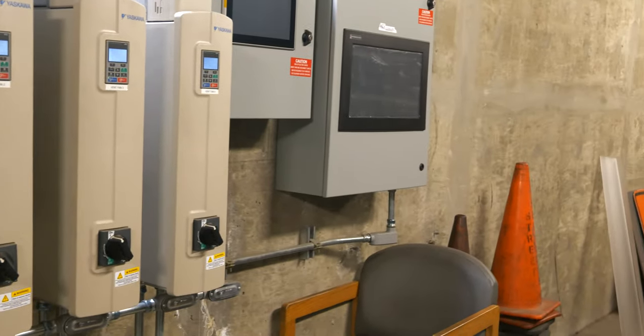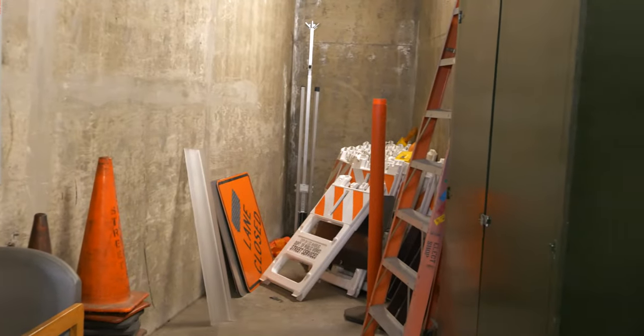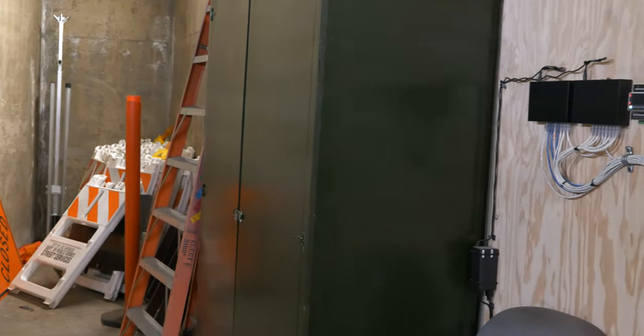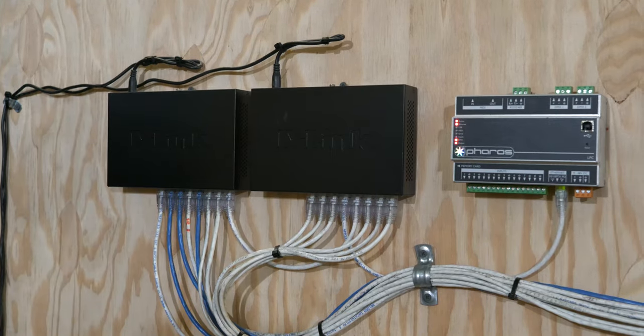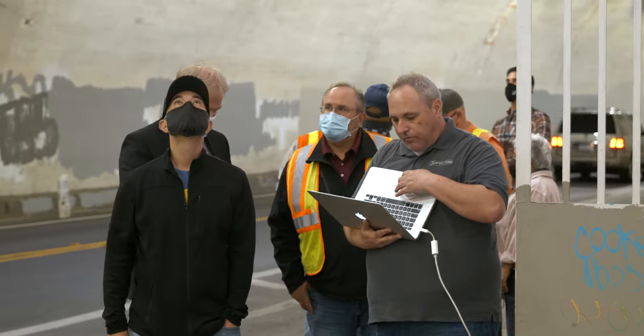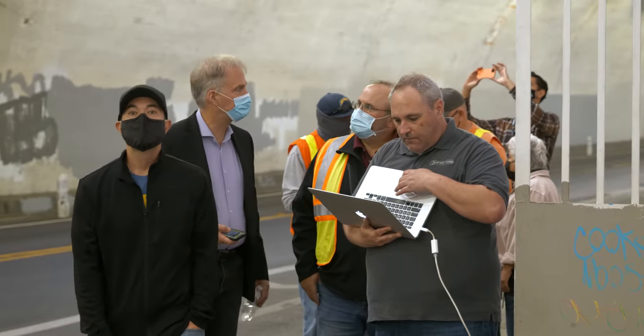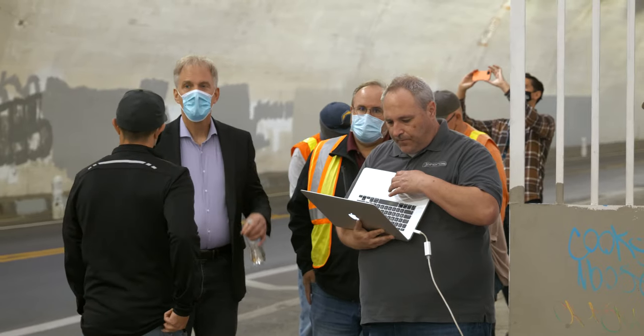Inside the tunnel is a control room where the exhaust fans and such are controlled. Over on one wall, a small box with wires controls the magic of the lights. This is done with the aid of a computer, and right now what you're looking at is what's controlling the color and rhythm of the lights that you'll see through the rest of the video.